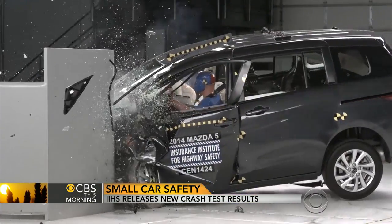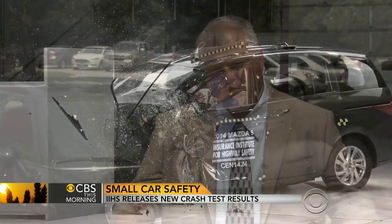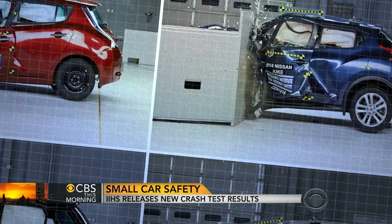The IIHS says the Mazda 5 struggled because of a host of structural and restraint system problems. "Your occupant compartment is there to protect you. In these vehicles, the compartment itself collapses from the forces of the crash."